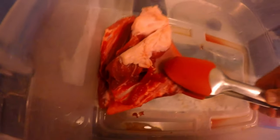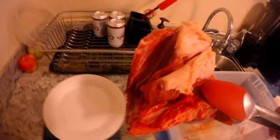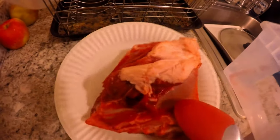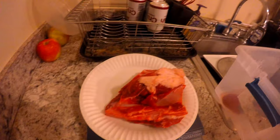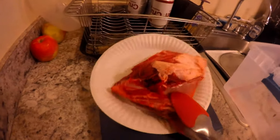Watch Mika destroy this one pound bone in 20 minutes. It weighs more than a pound, but that's about one pound of bone and 1.6 ounces of meat still attached, with a little bit of fat for good taste.